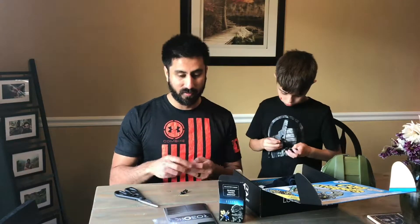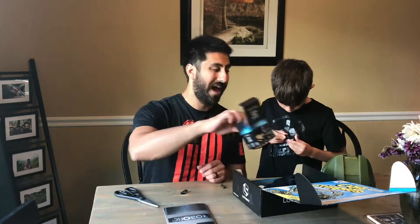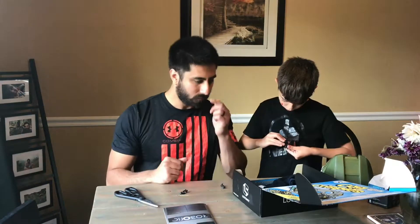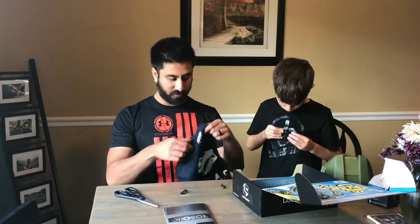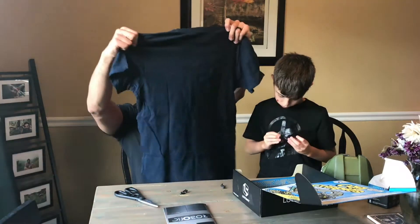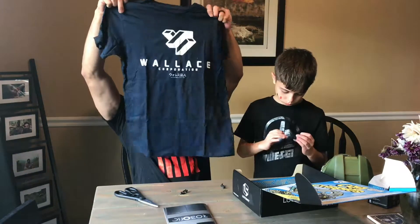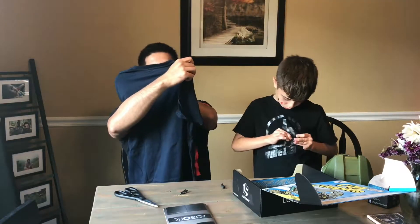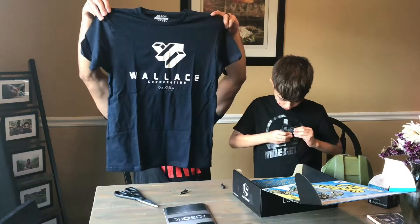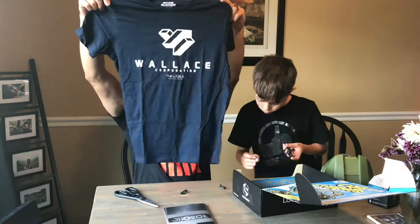If you haven't seen the movie, definitely check it out — it's phenomenal. You actually see a lot of the stuff in that movie that influenced the look with Avatar. James Cameron's obviously highest grossing film ever. So let's check out the shirt we got here. We have a Wallace Corporation shirt, and that is a Blade Runner reference. I'm excited for the new one.